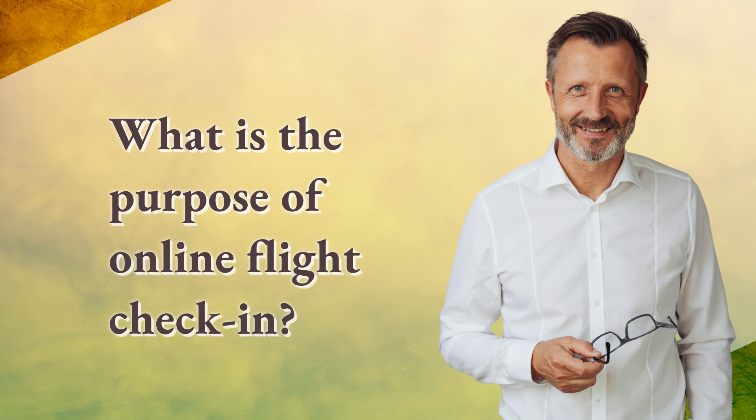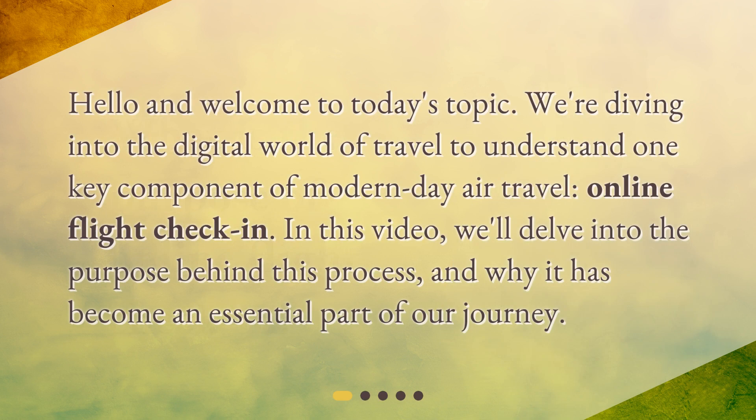What is the purpose of online flight check-in? Hello and welcome to today's topic. We're diving into the digital world of travel to understand one key component of modern-day air travel — online flight check-in. In this video, we'll delve into the purpose behind this process and why it has become an essential part of our journey.